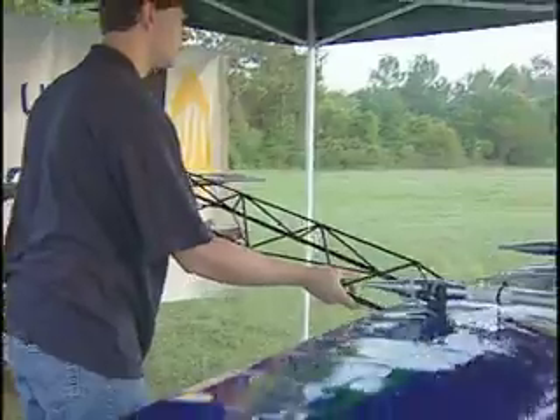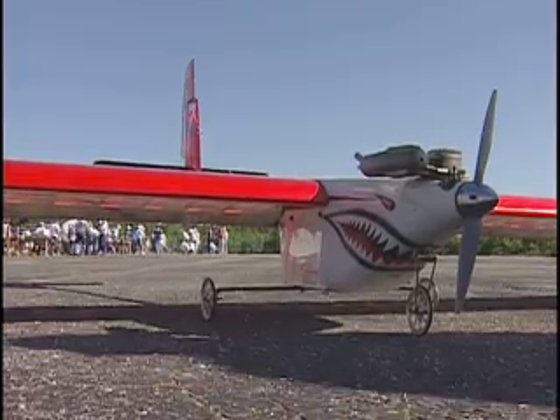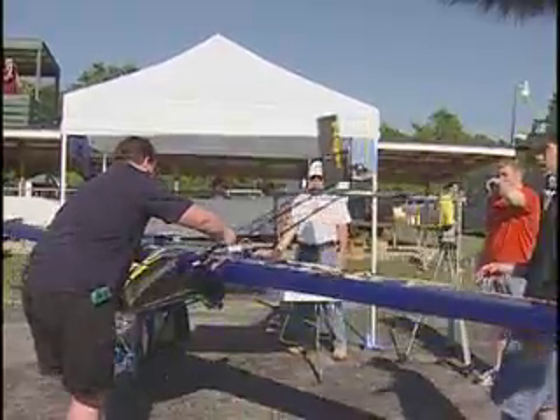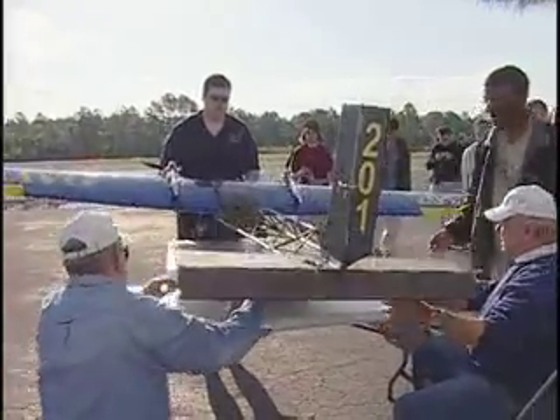The idea of heavy lift is to lift the most payload possible for a given set of requirements. Our requirements are a specific engine and a weight formula that wants the empty weight of the plane to be around 12 pounds.